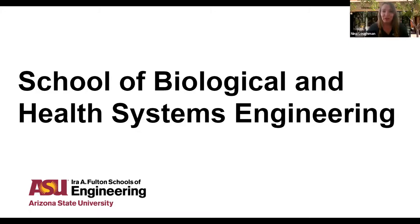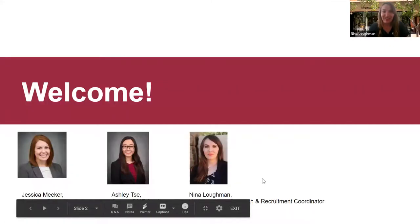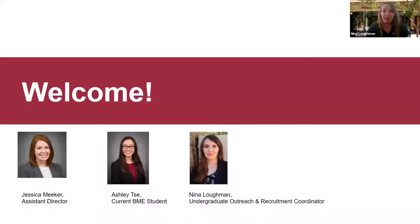This afternoon we are going to do a deep dive into one of the six Fulton Schools of Engineering. We're going to be exploring the School of Biological and Health Systems Engineering, which is home to our Biomedical Engineering degree program. We have three presenters with us today. My name is Nina, and I am a coordinator on behalf of the Undergraduate Outreach and Recruitment Office. I'll be serving as your general Fulton knowledge resource as well as moderator for the Q&A today. Our main speaker is Jessica Meeker, so I'll turn it over to you, Jessica.